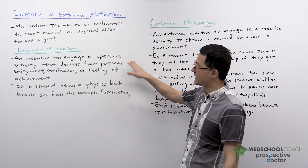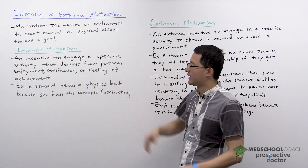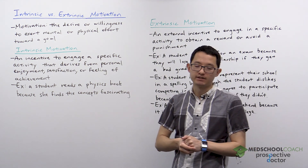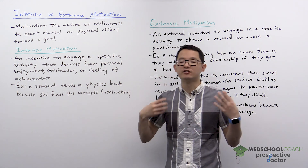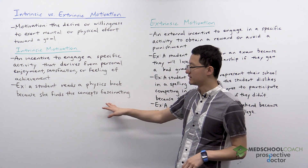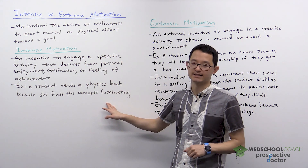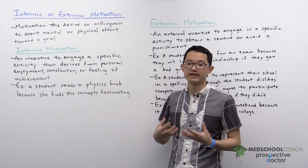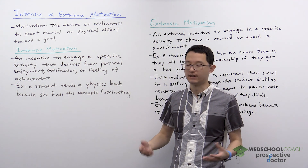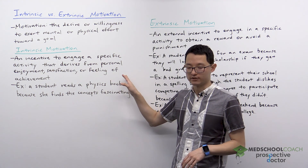Intrinsic motivation is an incentive to engage in a specific activity that derives from personal enjoyment, satisfaction, or feeling of achievement. In this case, you're doing it because you want to. This could be a student that reads a physics book because she finds the concepts fascinating — she enjoys reading the book and is not reading it for some other purpose. The key thing is they're doing it because they want to.